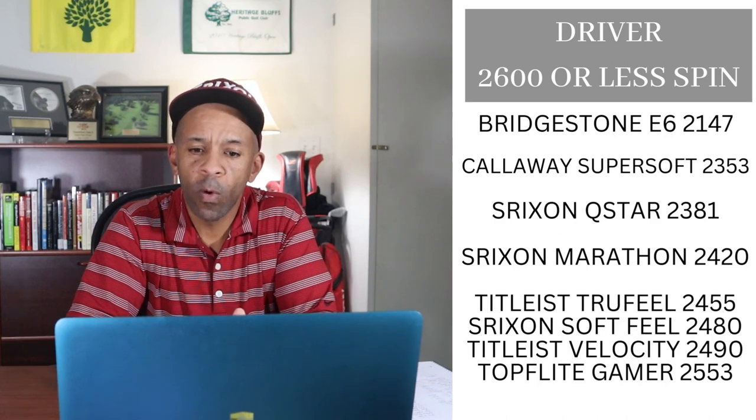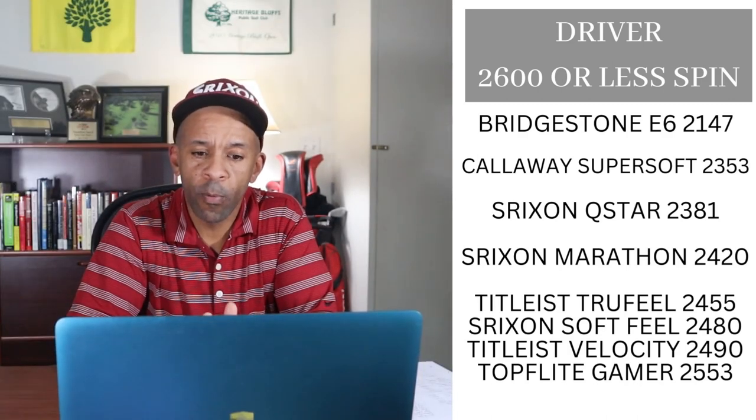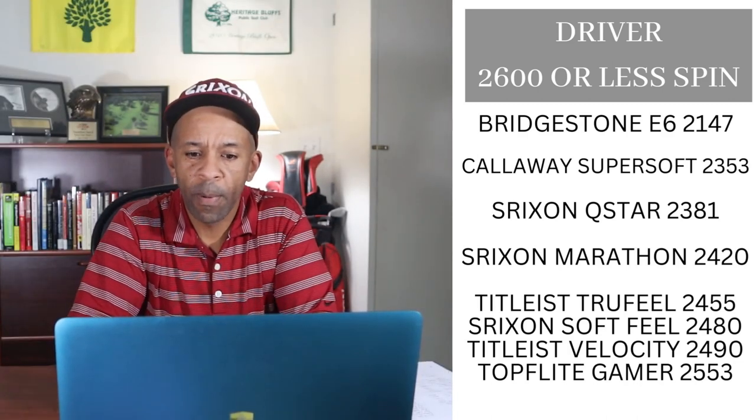With driver spin, the Bridgestone E6 had 2,147 RPMs — five points. Callaway Super Soft gets four points, Srixon Q Star three points, Srixon Marathon two points. The True Feel, Soft Feel, Velocity, and Gamer all had less than 2,600 RPMs of spin, so they each get one point.